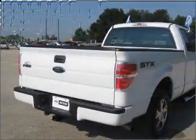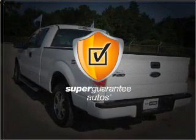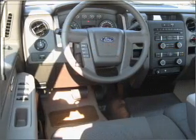With a powerful 8-cylinder engine connected to a smooth shifting automatic transmission, this vehicle qualifies for our free Super Guarantee Autos Vehicle Warranty Program. Buy a vehicle and get a free warranty from us, only at everycarlisted.com.